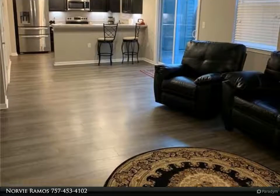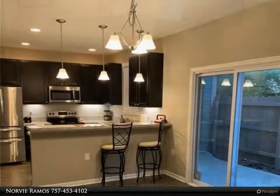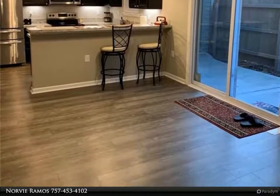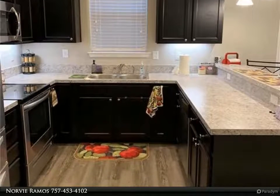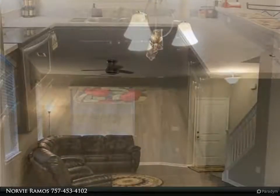Brand new stainless steel appliances, dishwasher, and also brand new washer and dryer on the main floor. White plantation blinds on every window. Near Oceana, Lanstown Amphitheater, Lynn Haven Mall, restaurants, and much more. 24-hour gym, even open on holidays. Large clubhouse.